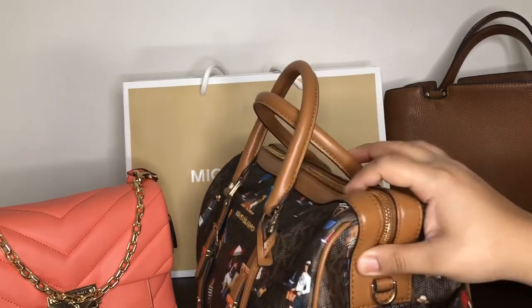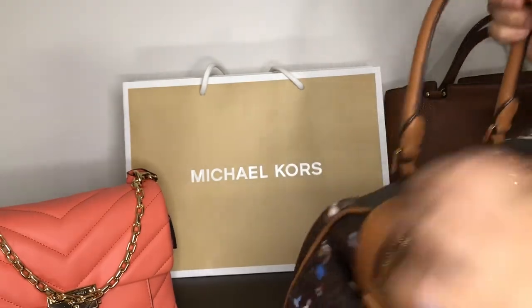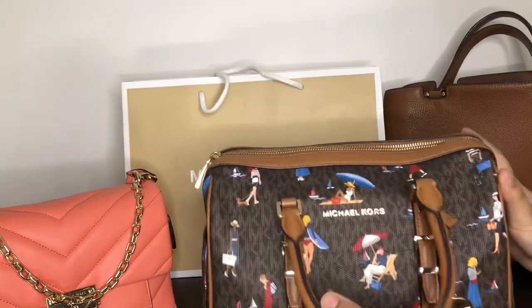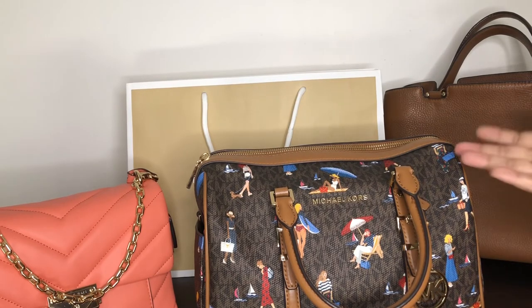It has more space than the Speedy — it has more compartments and the zipper opens wider too. Overall it's a superb travel bag. I have a review comparing it with my Speedy 30, and I'll share that in the description box as well, so please do check it out if you're interested in this bag.